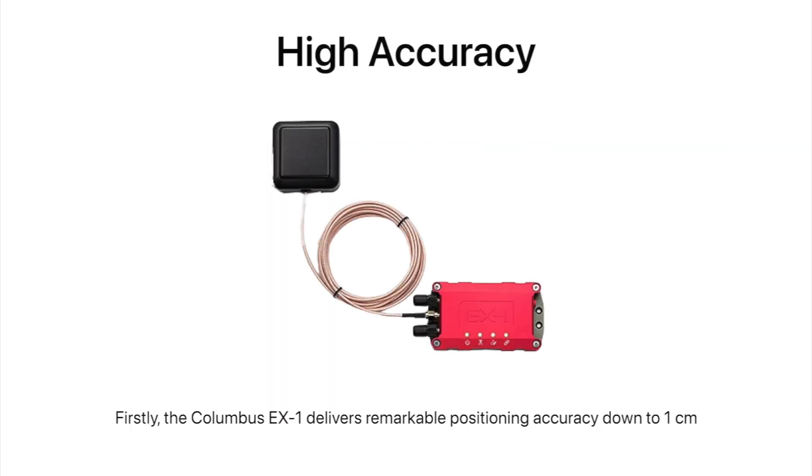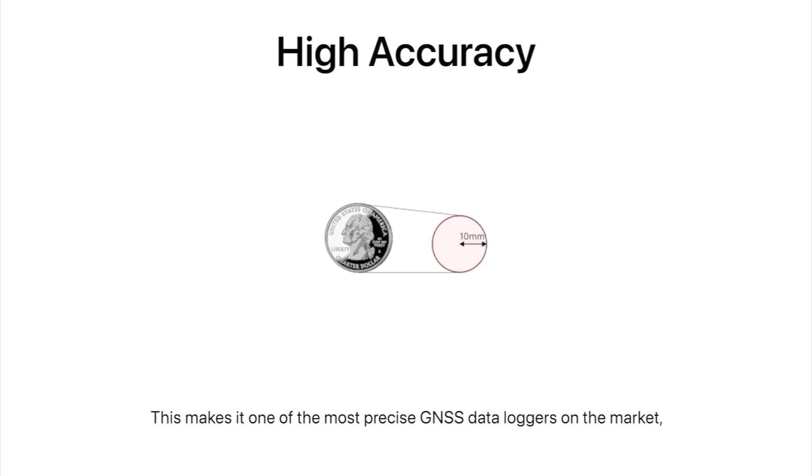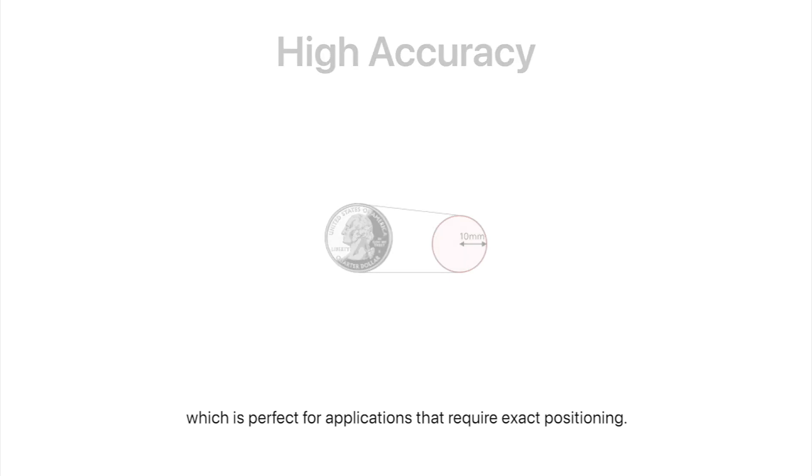Firstly, the Columbus EX-1 delivers remarkable positioning accuracy down to one centimeter. This allows users to pinpoint locations as precisely as the size of a coin, making it one of the most precise GNSS data loggers on the market — perfect for applications that require exact positioning.